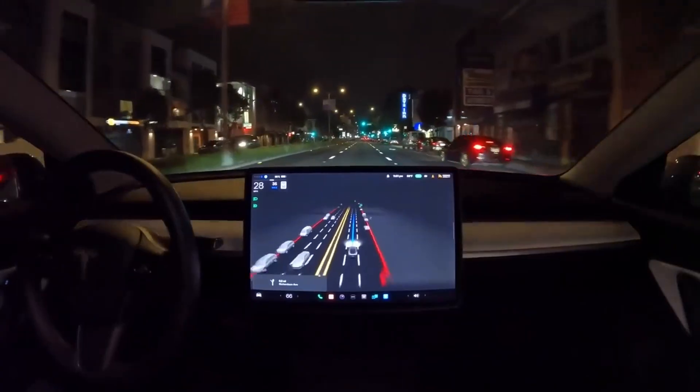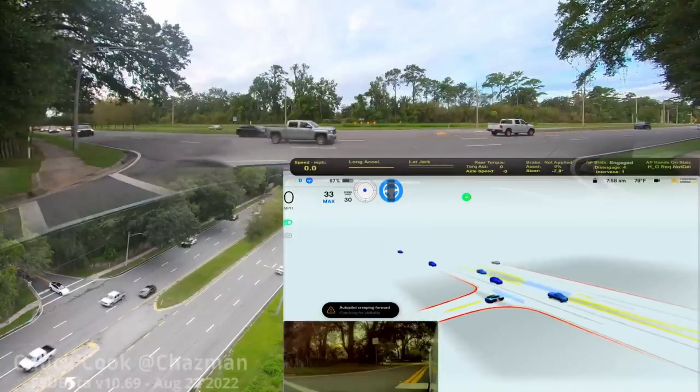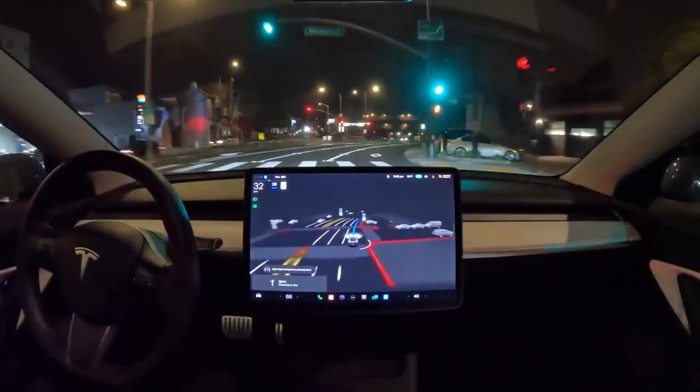Holy smokes! We watched hours of people using Tesla's FSD software and compiled the top 5 craziest maneuvers of their latest 10.69 release.